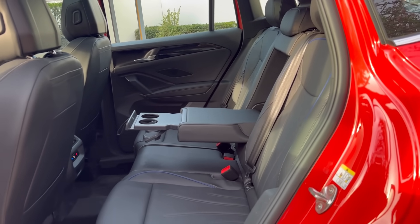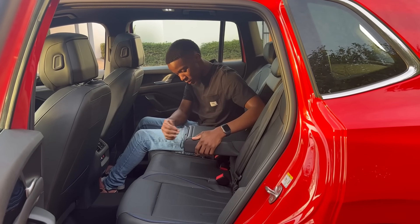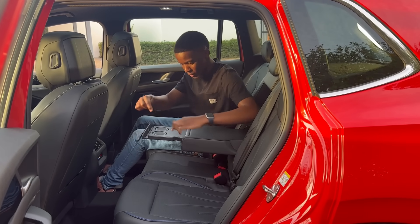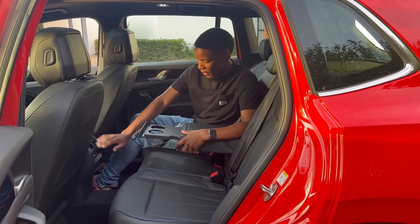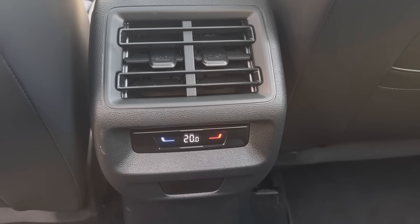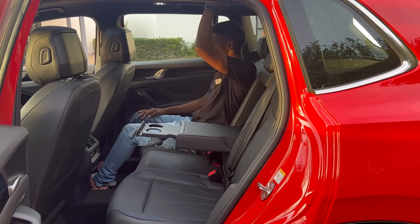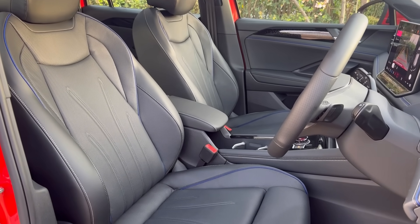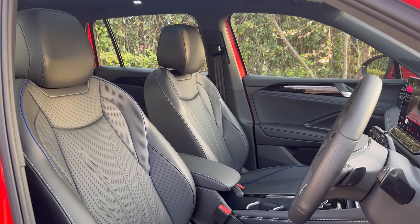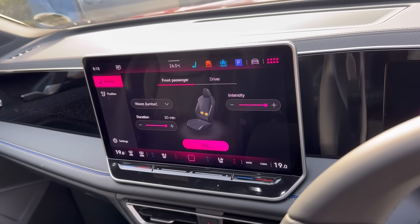Anyone buying a Tiguan is interested in practicality. In the back seats there is more than enough legroom, and you have concealed cup holders in the center armrest. Rear passengers get their own rear vents to keep them warm or cool. The front seats are heated, ventilated, and offer a massage function — this is the best massage I've ever received from a car.